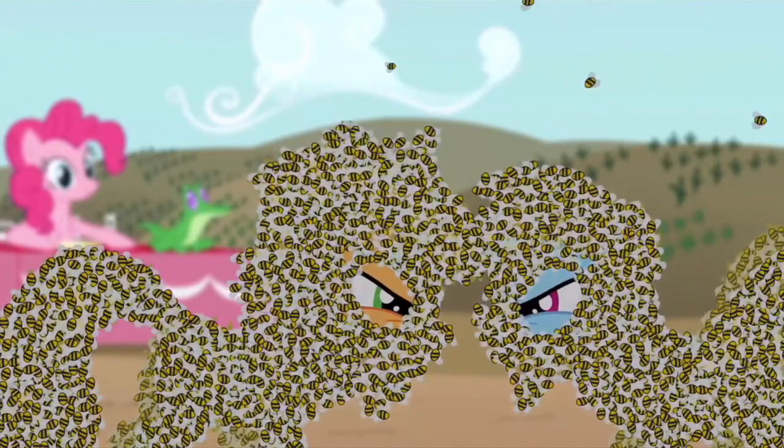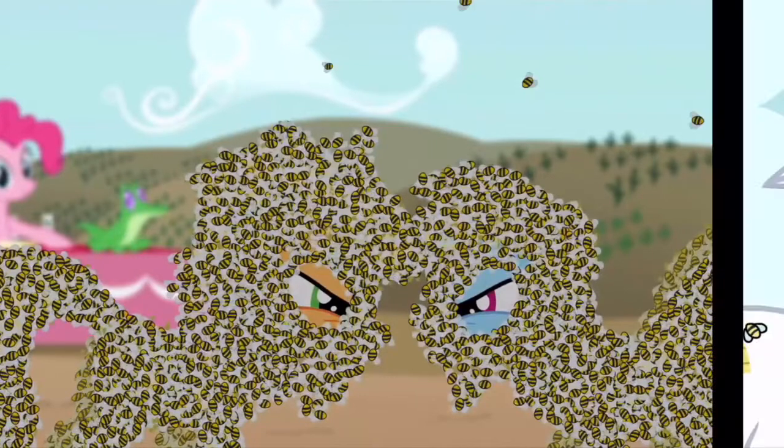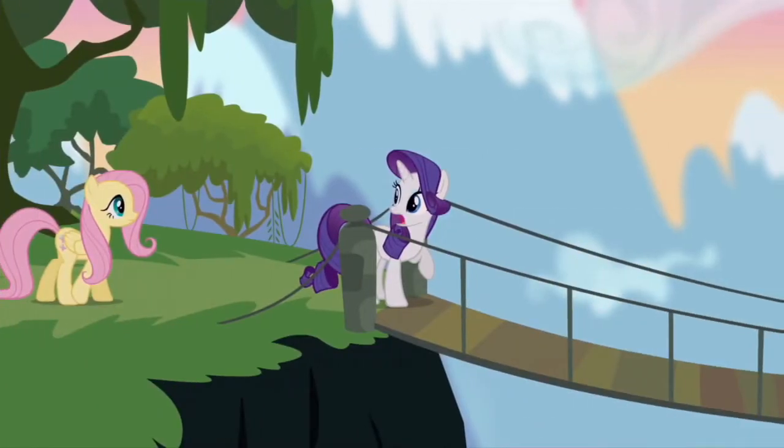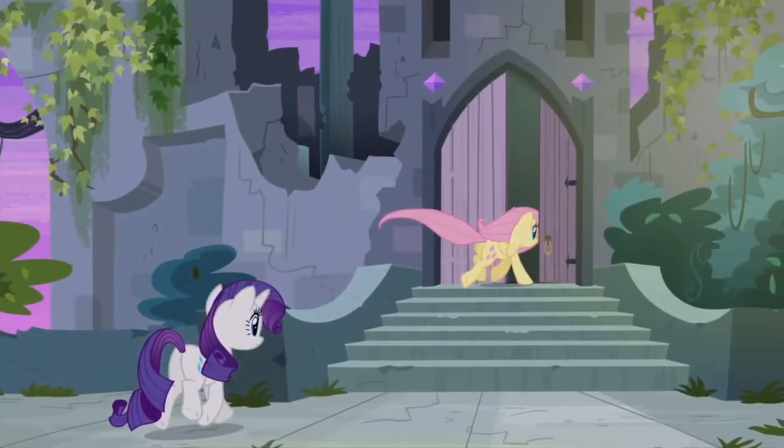Meanwhile, Applejack and Rainbow Dash are in a ceiling contest with bees slung all over their bodies. Since there was no real contest, Pinkie Pie offers them a chance to be the bravest pony by going through one of the scariest things ever in Equestria — other than Nightmare Night, but that's a Halloween tradition. So, guess where they go — it's the same place Twilight and Spike go. As for Rarity and Fluttershy, they go to the old castle because they need some equipment that Rarity needs to use in her boutique, which explains why she needs help from Fluttershy.